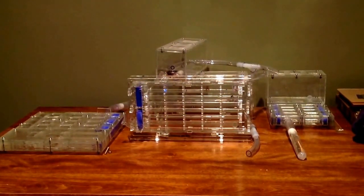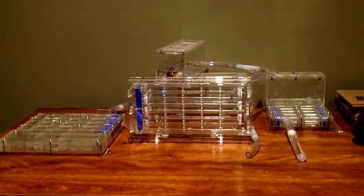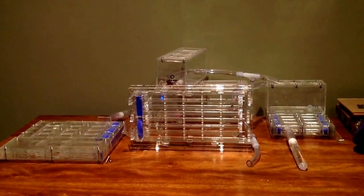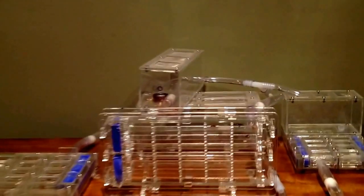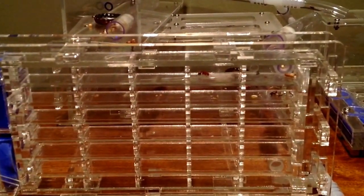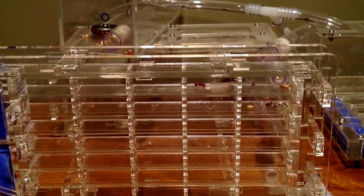I also have three queens here in omni nests. They're in hibernation as well, and most of the workers have died. None of the queens had more than maybe three or four workers. This queen right in the middle, in this vertical omni nest, had two workers, but they're both dead now — I don't know where they are. Maybe she ate them.